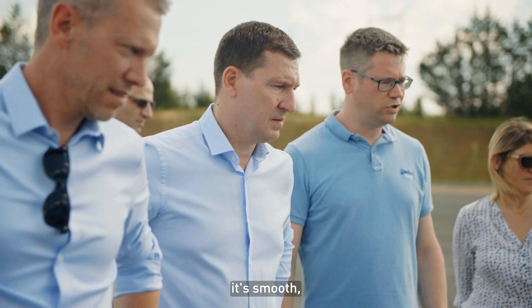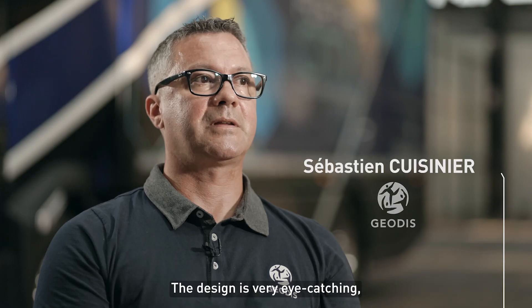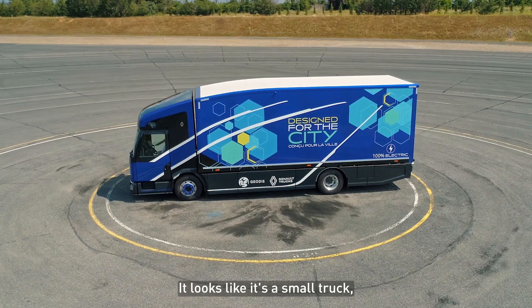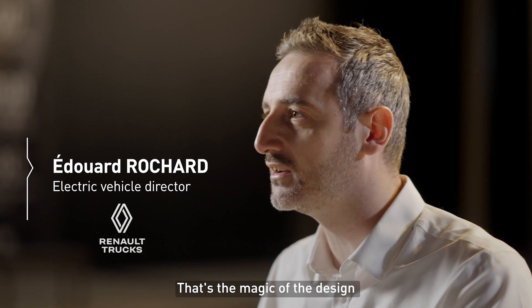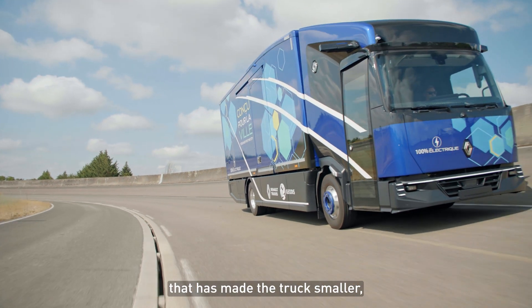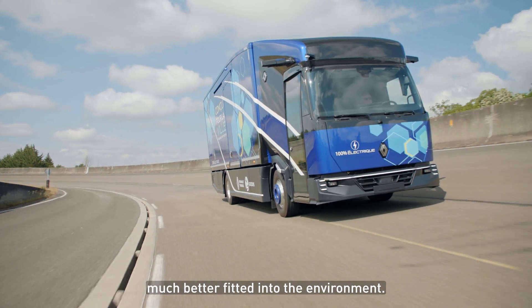It's modern, it's smooth. I like it a lot. The design is very exciting. It looks like it's a small truck, but in fact it's a big truck. That's the magic of the design — it has made that truck look smaller, much better fitted into the environment.